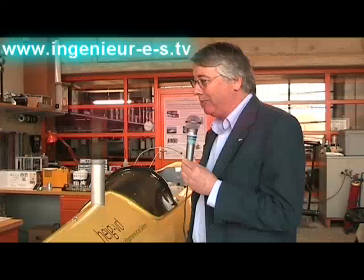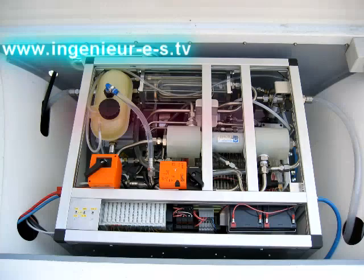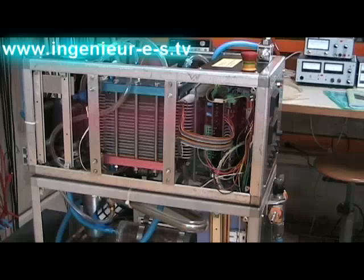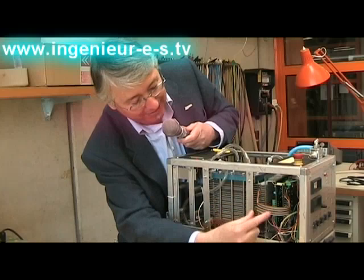You have here the Hydroxy 300, which is one of our first boats that works with a fuel cell of 300 watts. Here you have a 300 watts model which is the Atlantic. You have the combustion engine here, plus the electric control system, and the humidity sensor which is underneath.